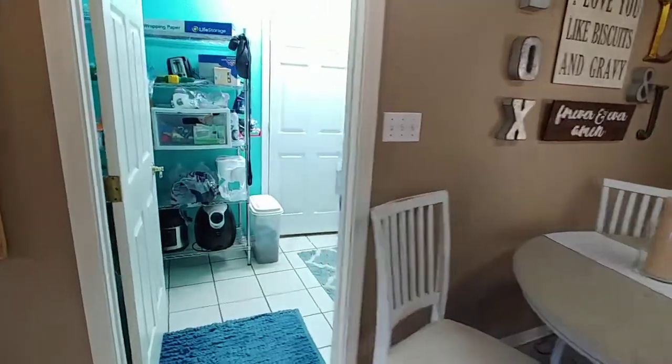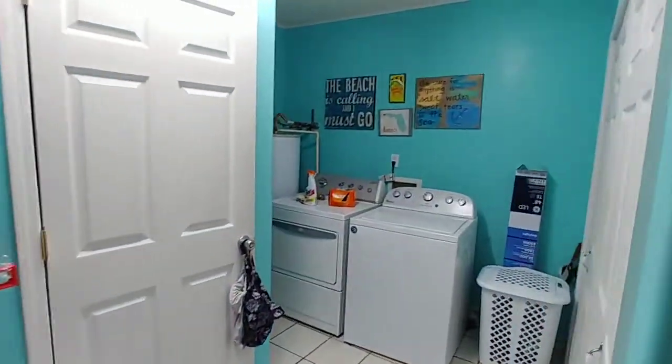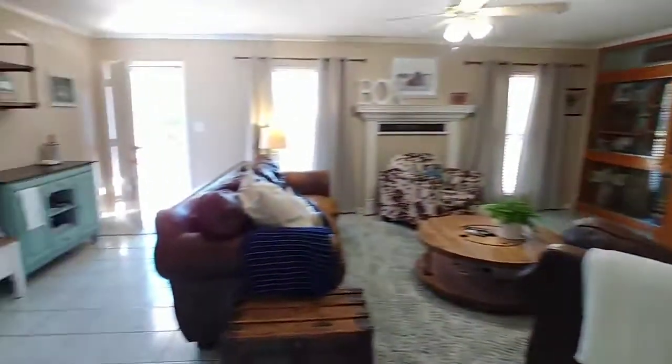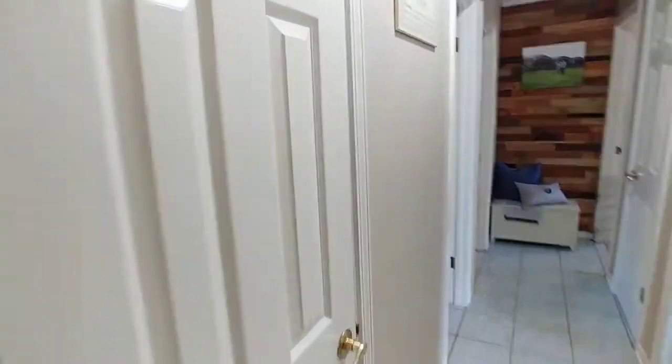Here we've got our laundry room — big laundry room with washer and dryer hookups and extra storage. Big extra storage there. Here's your AC closet and electric linen closet.